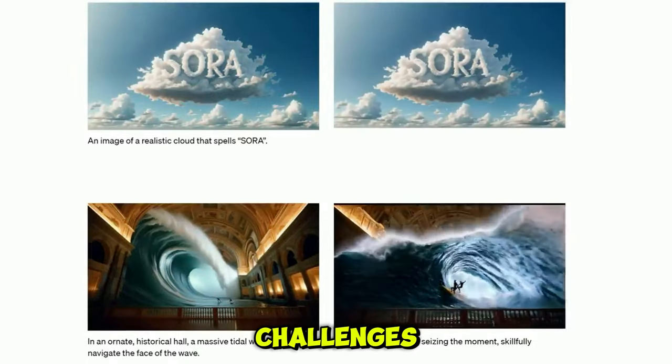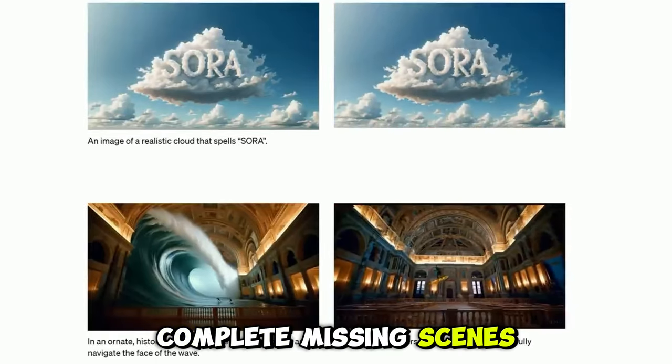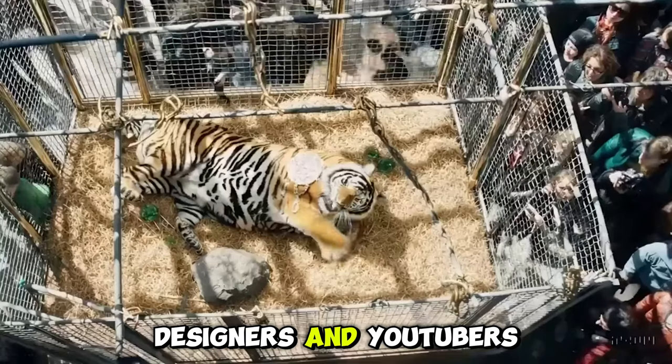But despite these challenges, the potential is still limitless. Sora can extend videos, complete missing scenes, and create new visuals just from scratch from an image. This makes it invaluable for creators like filmmakers, designers, and YouTubers.